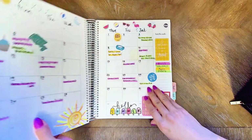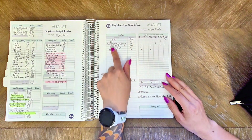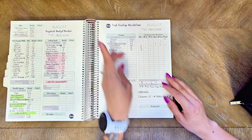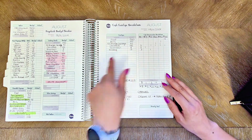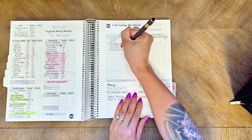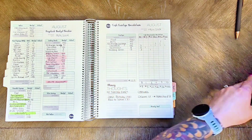For August, I'm stuffing these different envelopes: food, $900; miscellaneous, $50. And then the rest are my sinking fund savings. So my wedding anniversary is in there too.